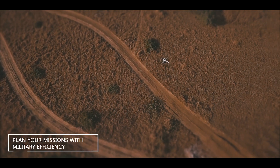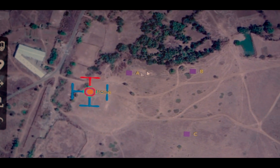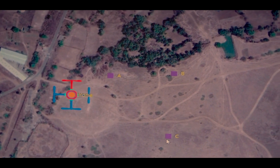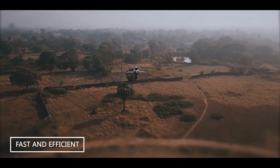Plan your missions with military efficiency using Q-Series Flight Planner. Operators can make full use of the platform's class-leading endurance and assume control of the UAV at any point in the flight.